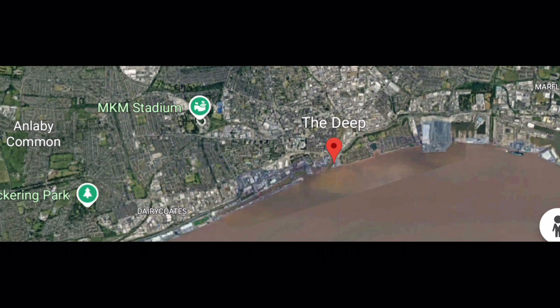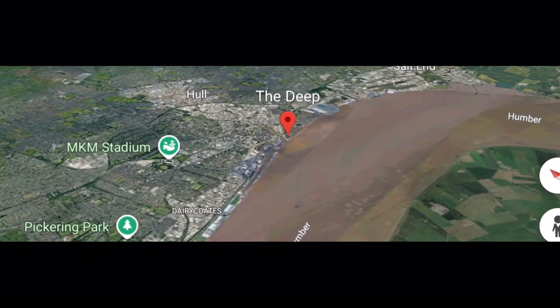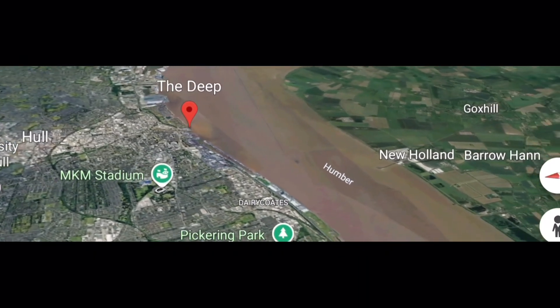Hi guys, welcome back to the channel. On this episode we're visiting The Deep in Hull, so let's get into it.